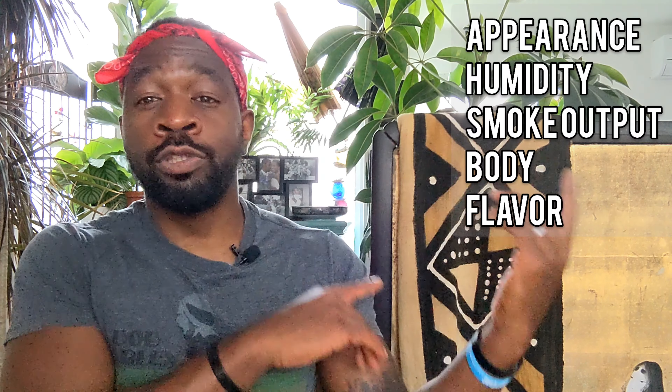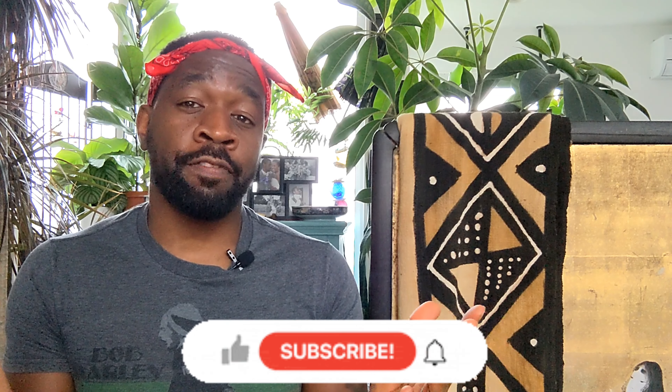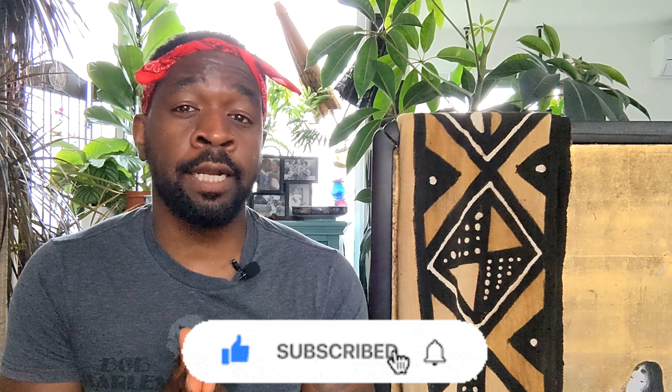All of this is subjective, so the name of the game is going out and finding the cigar that works for you. Explore, use these options I've given you, and try them out. How does the cigar feel in your hand? What is the vitola like — what is the shape of that cigar? Does it smell good? Does it taste good? The Buyer's Guide is going to give you all the details to lead you to the best cigar possible. If you like this information, please like and subscribe. I'm EKB with Vintage Cigar — thanks for watching.